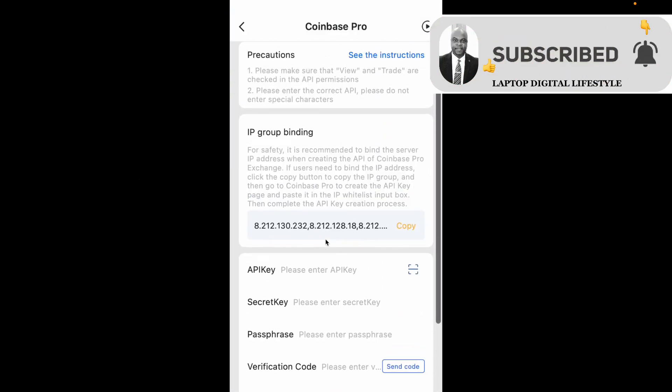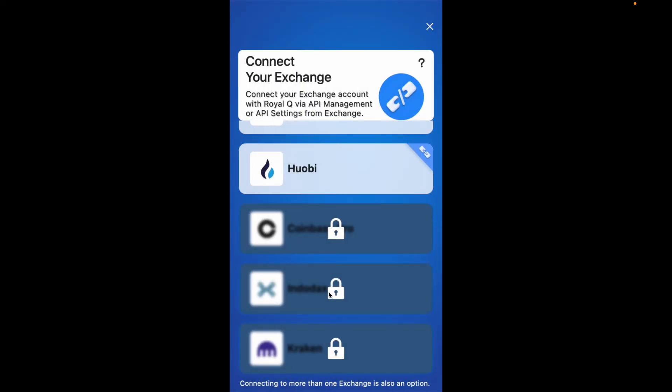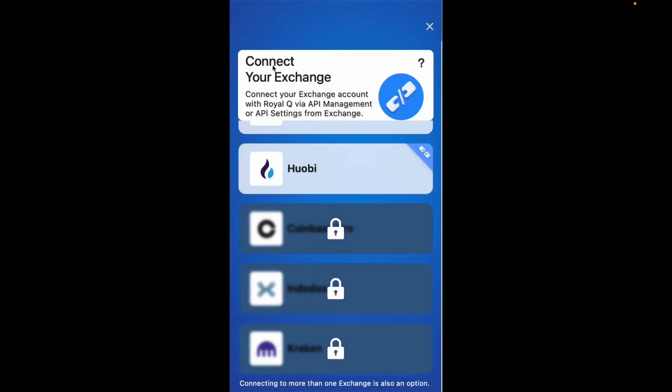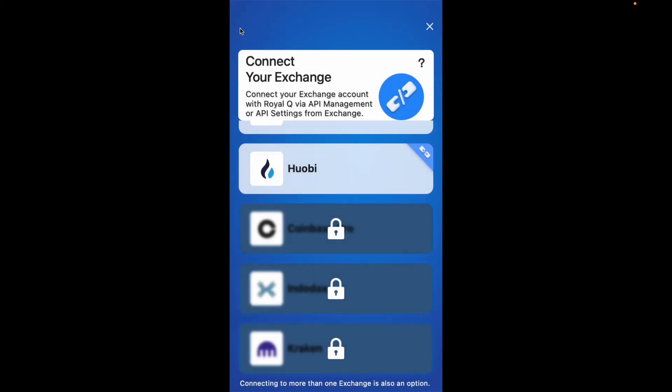They have given you the API key column, the secret key, passphrase, and all that. If I go to Indodax, you can see they have API key, secret key, and then your verification code, which they will send to the email you used to register for Royal Q. Then if I go to Kraken, the same thing — API key, private key — and then hit that button to get your verification code, check the box to say you understand the risk, and then bind your API.